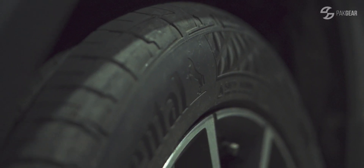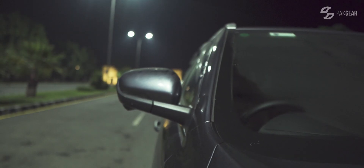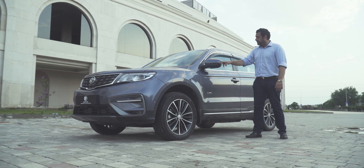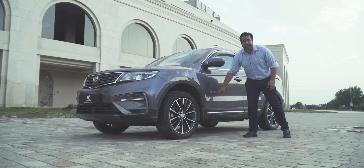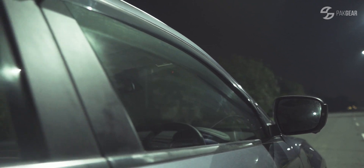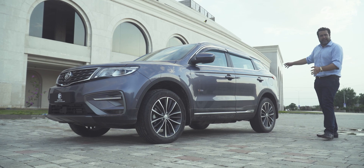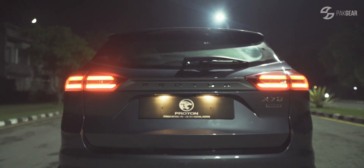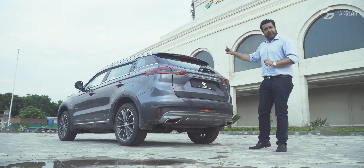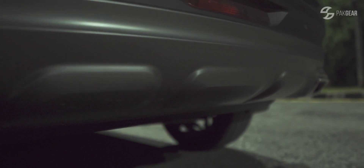Sleek, stylish 19-inch alloys with Continental tyres. The innovation doesn't stop there — side mirrors with integrated indicators and electric folding. Under the badge, chrome everywhere. The design concept: they saw the Fortuner and put a similar line. The previous wiper is automatic, sensing rain and adapting its speed. There's also a rear diffuser and twin exhaust rails.